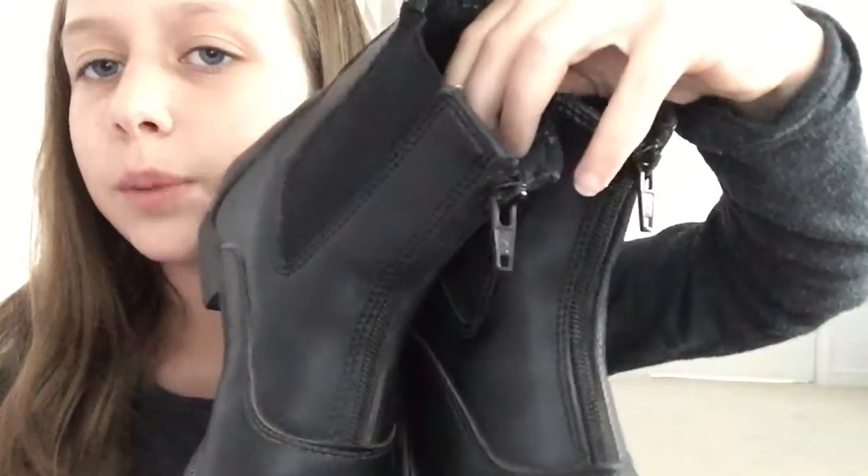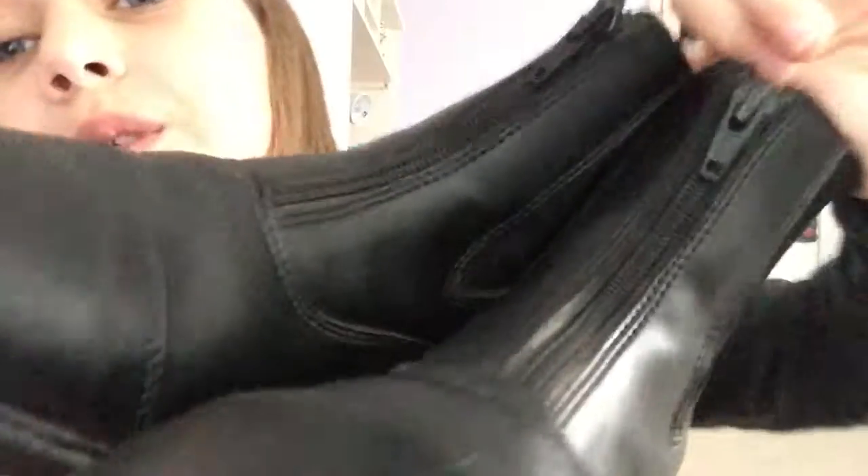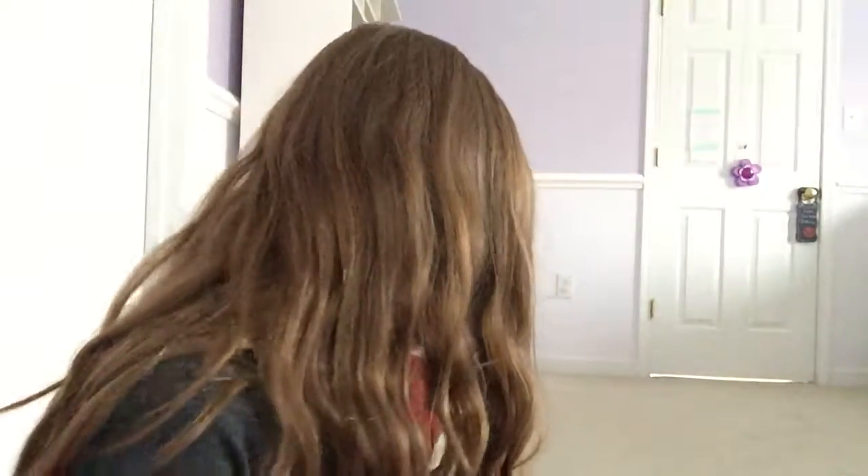On this camera it doesn't look that dirty, but it is pretty dirty in real life — to me, because I'm a perfectionist. I'm probably going to do a deep clean today. I got these from Stateline Tack and they're new, because I needed new ones.